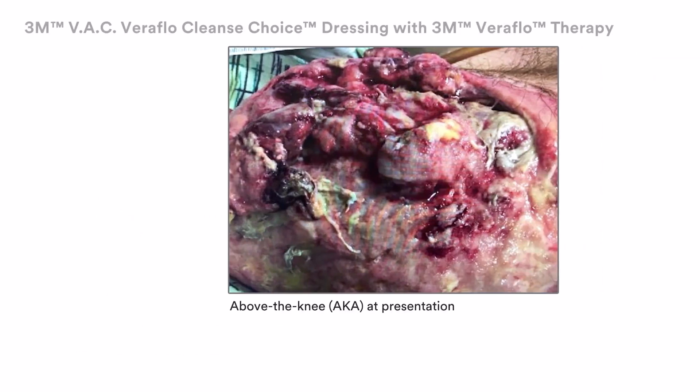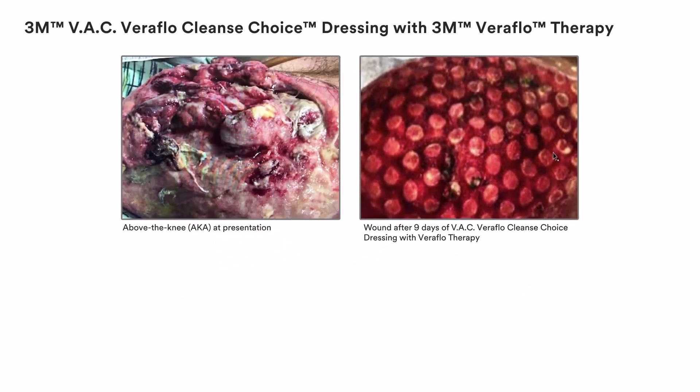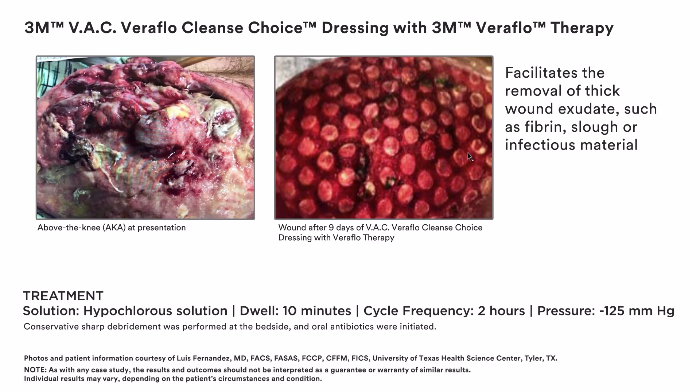These cases illustrate managing complex wounds when surgical debridement is delayed, not possible, or not appropriate for the patient. You can immediately initiate active wound cleansing with 3M VAC Veriflow Cleanse Choice Dressing and 3M Veriflow Therapy to facilitate the removal of thick wound exudate such as fibrin, slough, or infectious material, creating an environment that promotes wound healing.